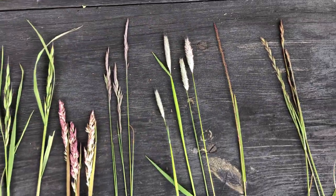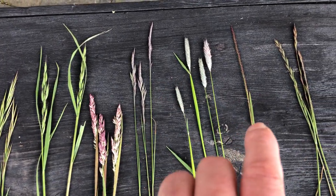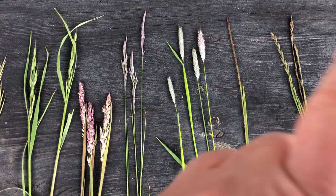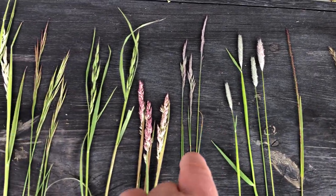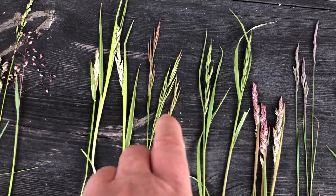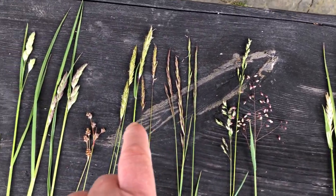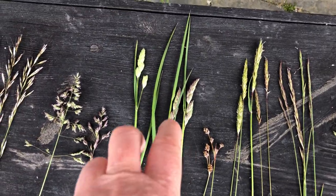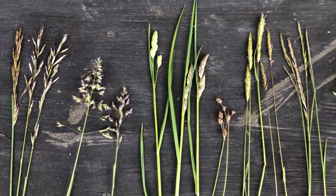So that is a variety — well, potentially — because some of these might be the same grasses and I just don't understand their development phases. So that's 1, 2, 3, 4, 5, 6, 7, 8, 9, 10, 11, 12, 13, 14, 15, 16, 17 different grasses.